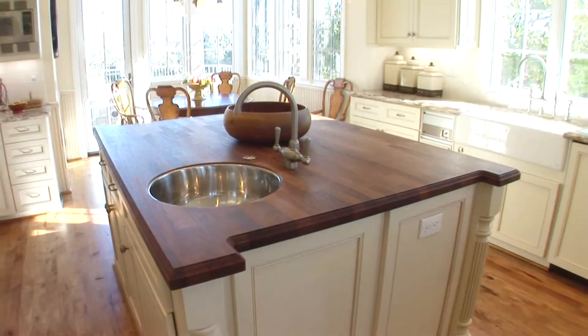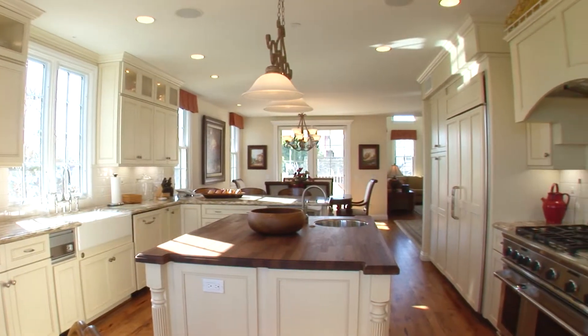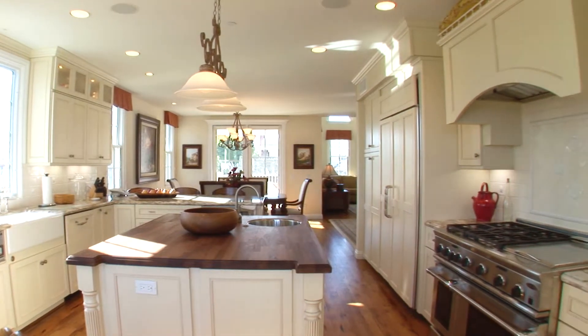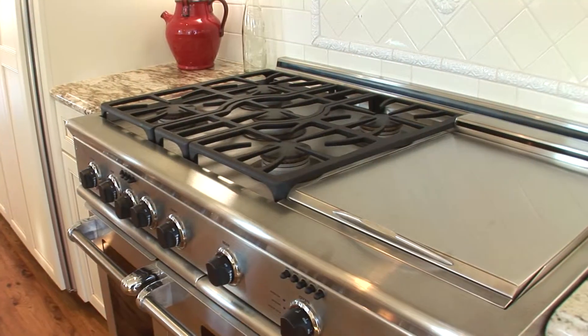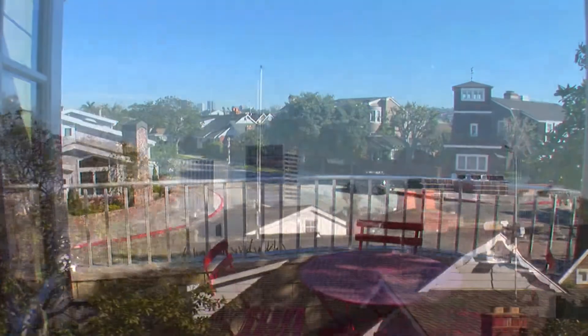The open kitchen design beautifully blends form and function and offers granite countertops, top-of-the-line appliances, and a large centre island. An ideal setting for casual meals, this fetching breakfast nook also provides access to a peaceful patio.